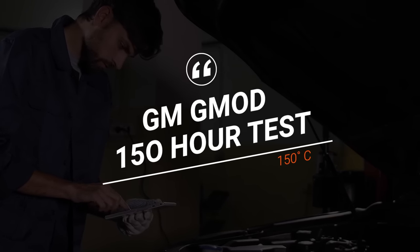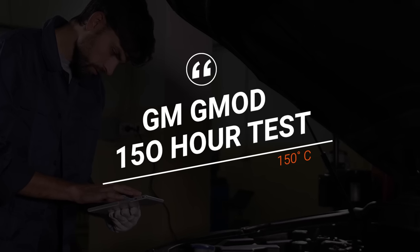With this DEXOS 1 formulation, it has to pass different tests than regular API SP. The severe test is the General Motors GMOD test — a 150-hour test at 150 degrees Celsius oil temperature, essentially 300 degrees Fahrenheit. It's a really tough test. When I was previously working at Driven Racing Oil, we were doing work with GM and Oak Ridge and had to develop a 0W-12 oil to pass that test. That was the scariest test we had to run — but it actually ended up doing really great. A big part of it was having the correct base oil and additive package that can handle that kind of extreme heat.